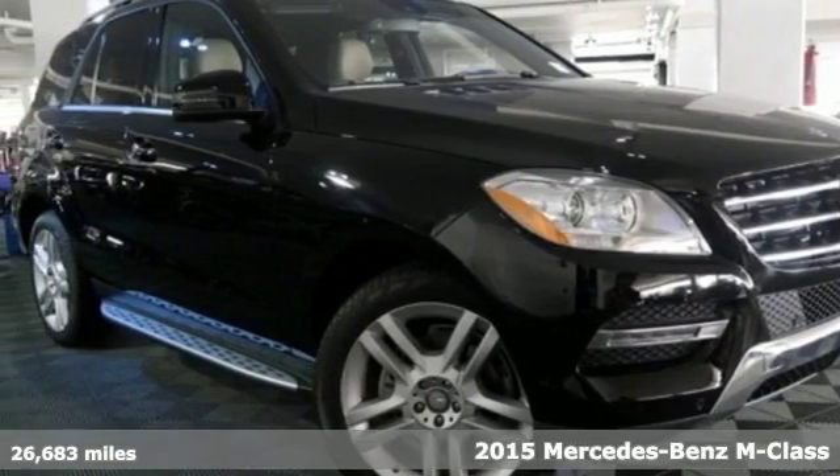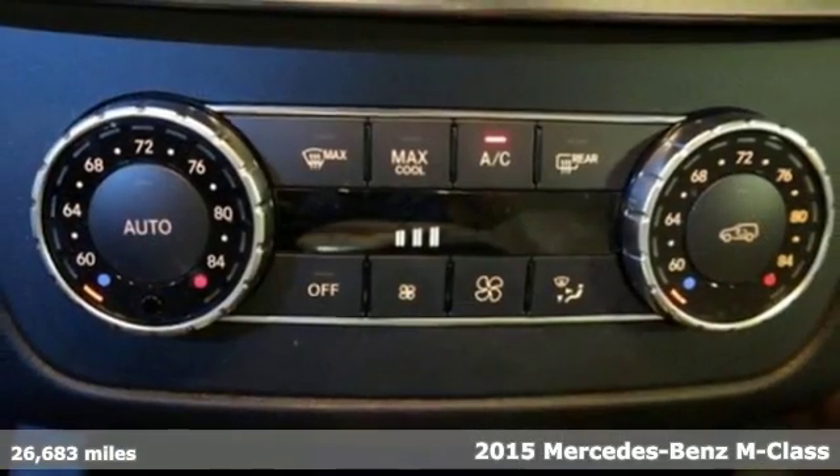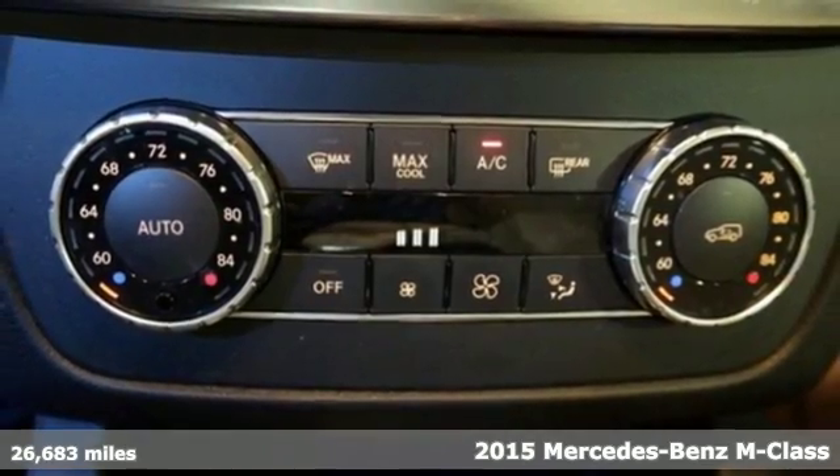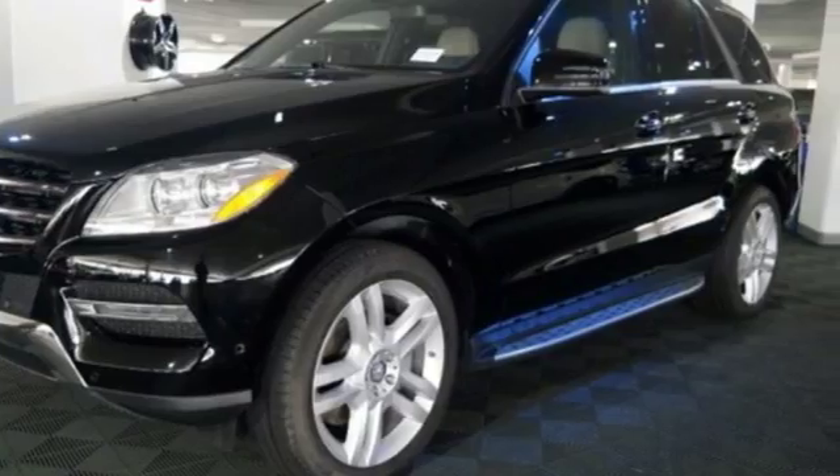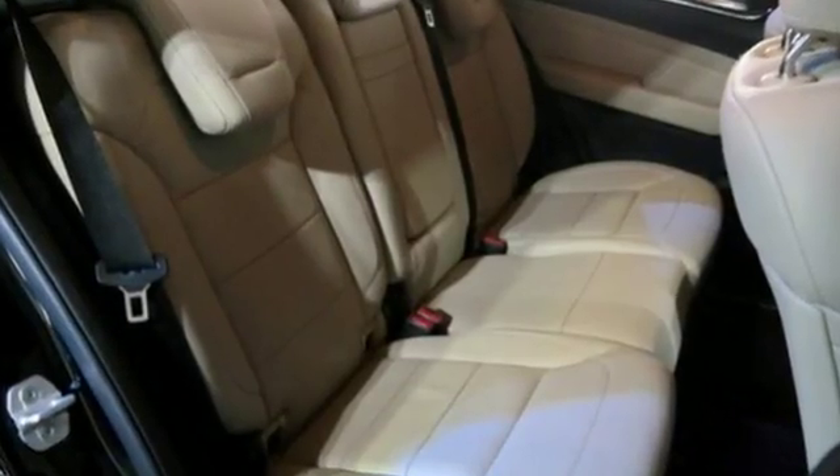It's a 2015 Mercedes-Benz M-Class. It's the fine touches that make ordinary things great, and it's apparent in the hand-fitted upholstery, hand-finished wood and subtle details that there is greatness here.